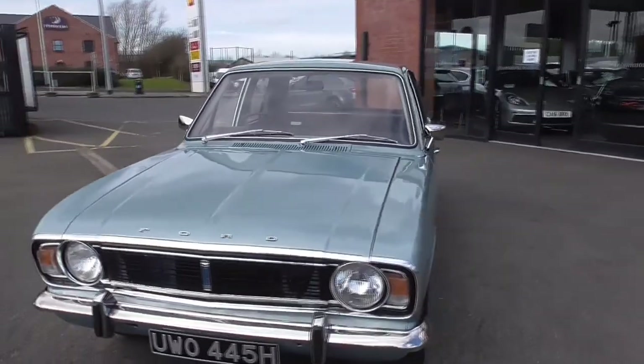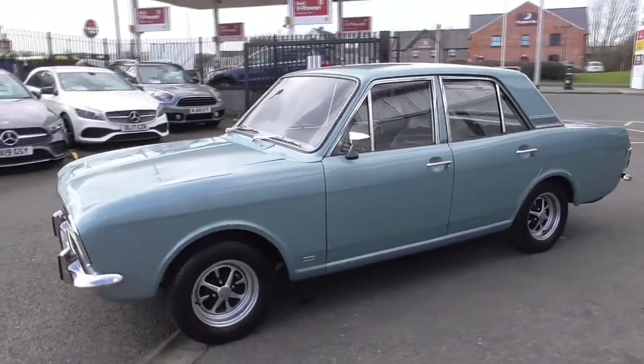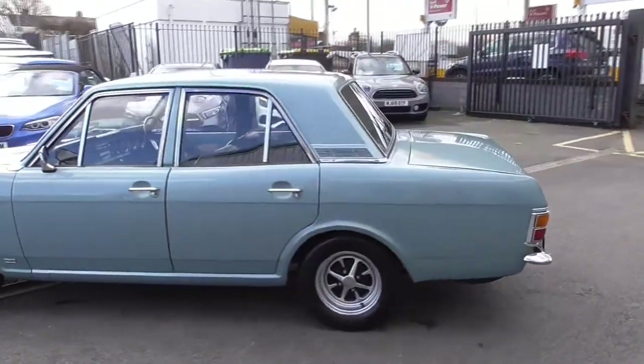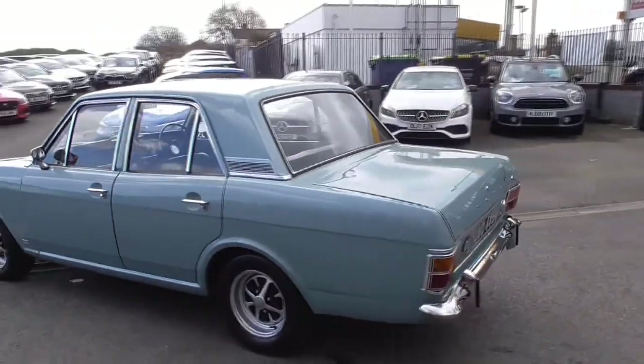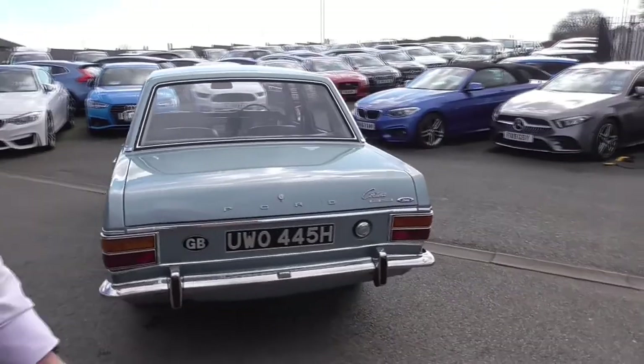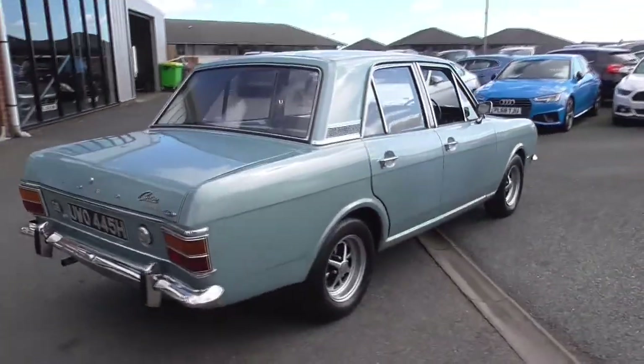Unfortunately it never got completed, and then it sat under a sheet at the back of their workshop for some years. The business got busier and they needed the space for a ramp and an MOT station, so the car became available and that's where Nelson, my father, bought it from them.